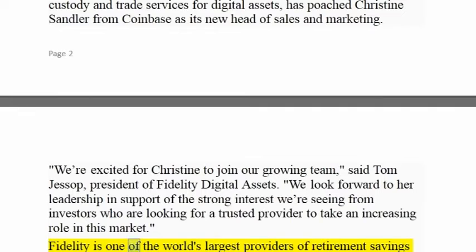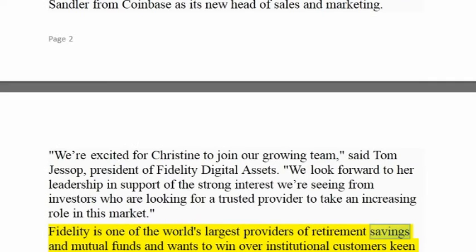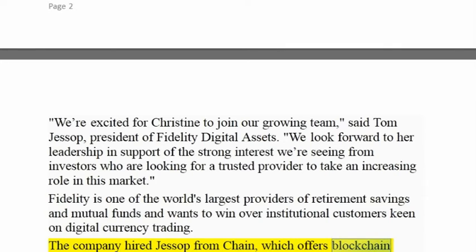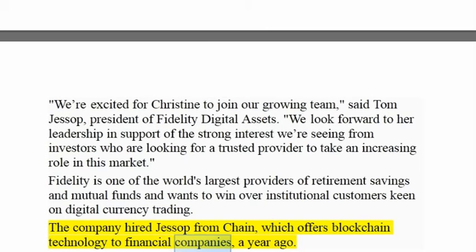Fidelity is one of the world's largest providers of retirement savings and mutual funds and wants to win over institutional customers keen on digital currency trading. The company hired Jessup from Chain, which offers blockchain technology to financial companies, a year ago.